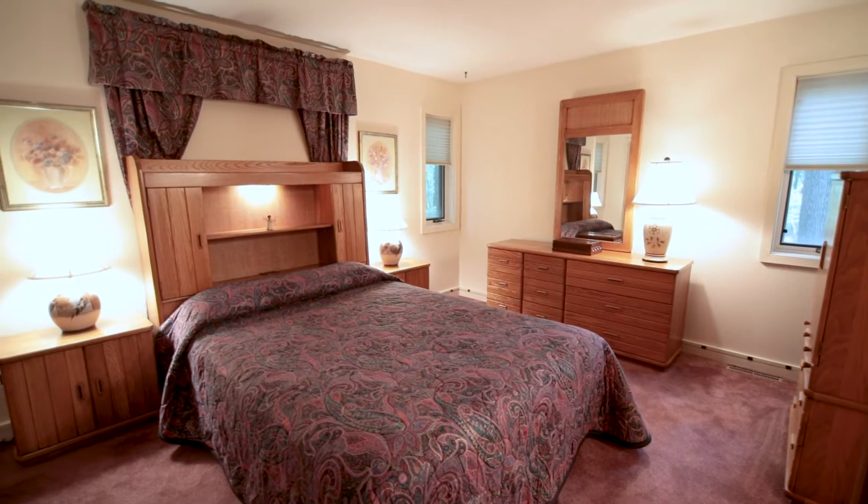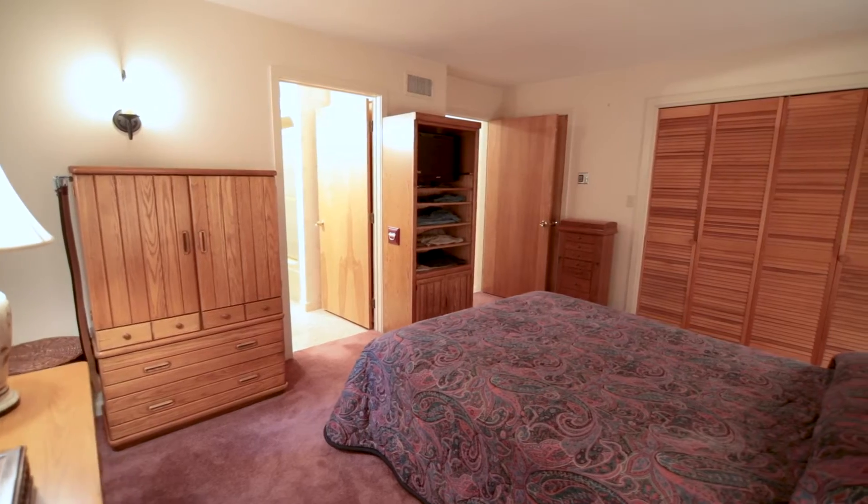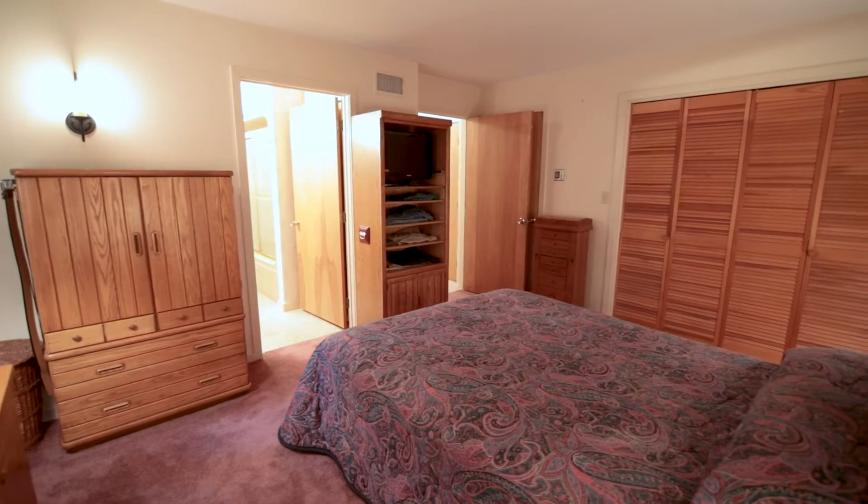The companion room includes the master bedroom and bath, kitchen, den, and enclosed porch.